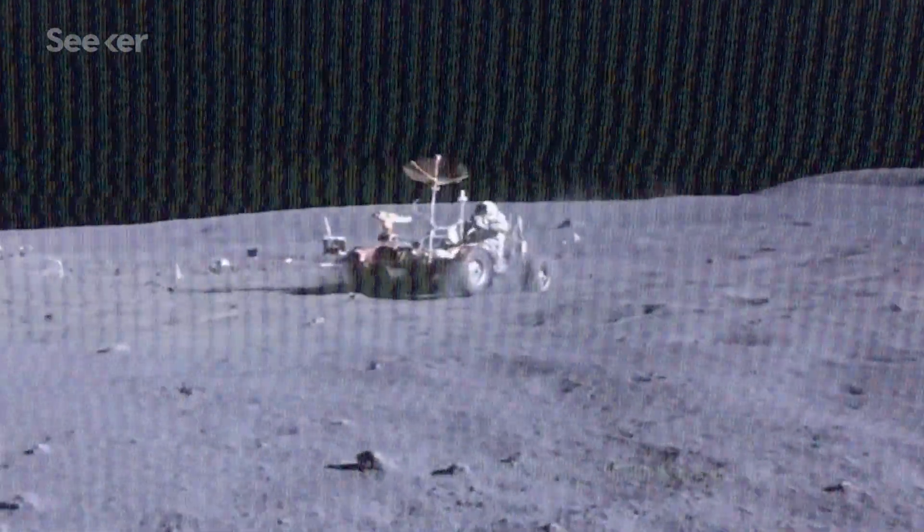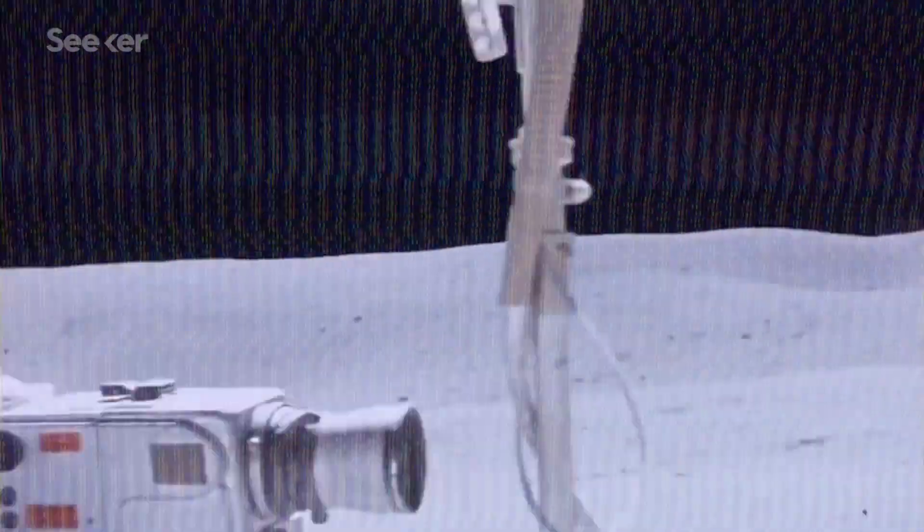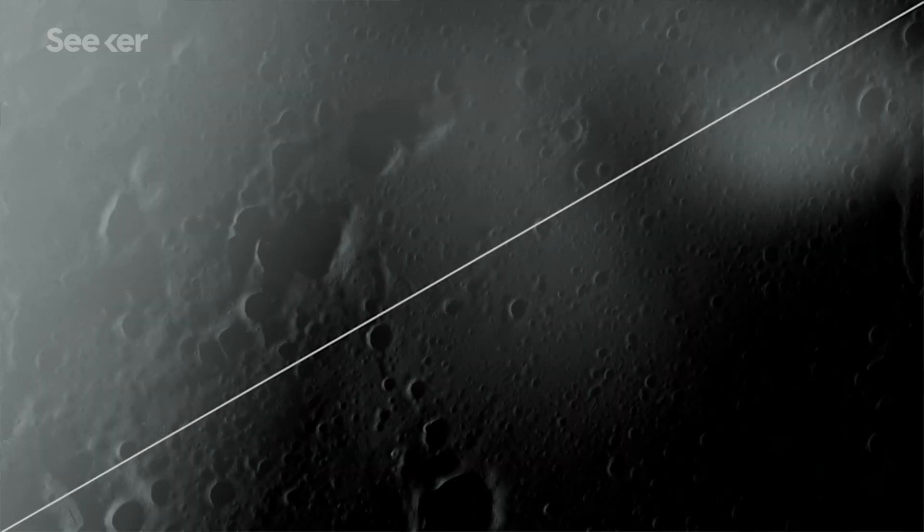Walking on the moon is harder than it looks, and the early astronauts proved that over and over. If crews were going to work on the lunar surface for more than a couple of hours, they needed a better way to get around. So NASA and its contractors developed a revolutionary space vehicle, and the Apollo 15 astronauts would be the first to drive it on the moon.